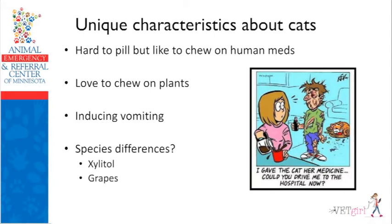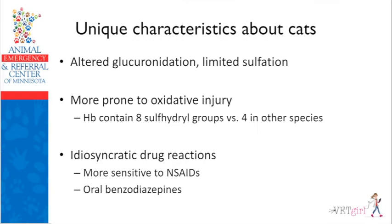We're going to talk about the unique characteristics of inducing emesis and species differences. Xylitol is not poisonous to cats — studies have confirmed this, which is good because cats don't chew gum anyway. We don't actually know about vitis species — grapes or raisins. The good thing about cats is they don't gorge; they're not going to eat 20 pieces of gum or 20 raisins. But there are definitely some species differences we have to be aware of.